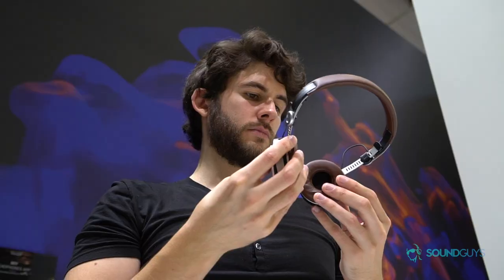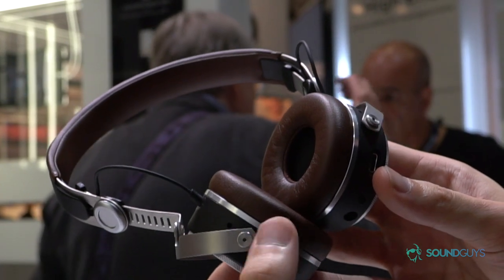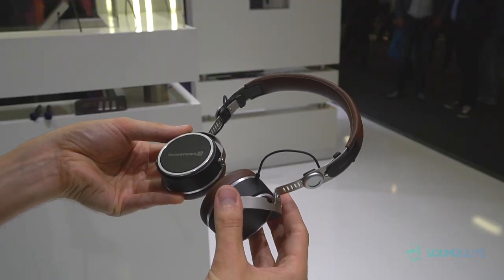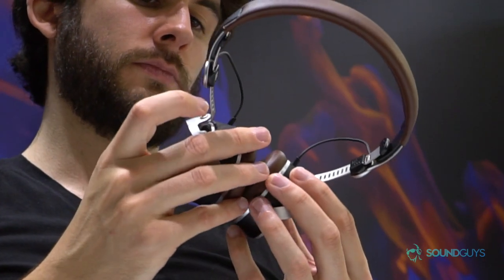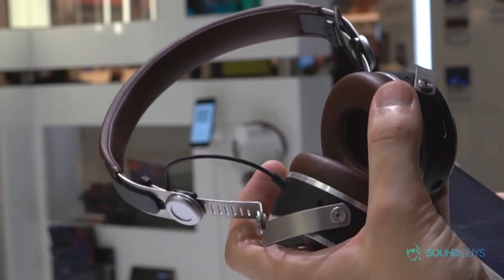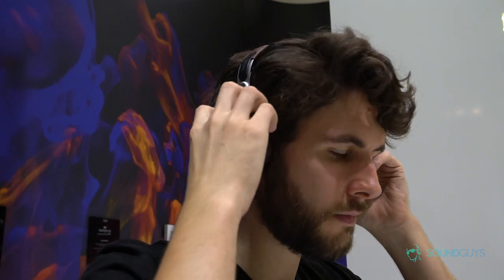These are the Beyerdynamic Aventho premium on-ear wireless headphones, based on the Beyerdynamic T51. The look and feel is really something, and the sound quality is pristine. It makes use of Beyerdynamic's Tesla driver technology, has Bluetooth 4.2 and Qualcomm's aptX HD codec, giving you the best possible audio transfer over Bluetooth. The really interesting thing about the Aventho is it's launching alongside a personalized sound app that can assess your hearing and adjust the sound signature based on your individual hearing ability — really smart software.